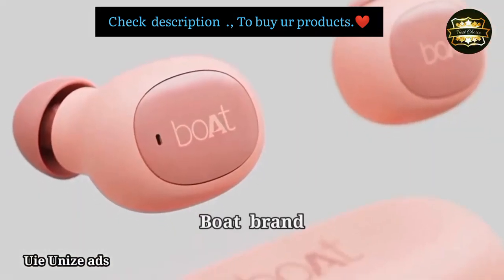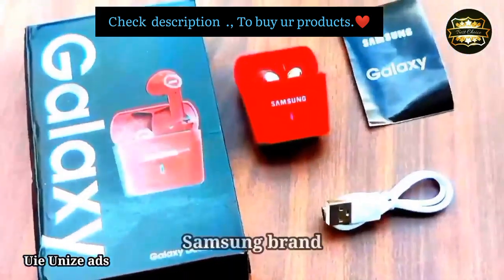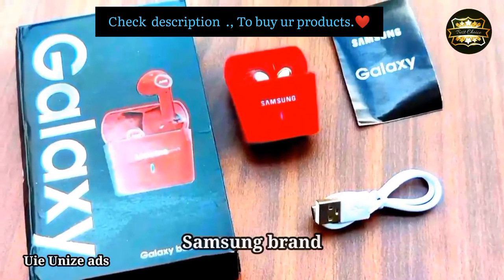Controls include: Pause, Play, Next, Previous. Track on Air Choice. Wireless charging case.